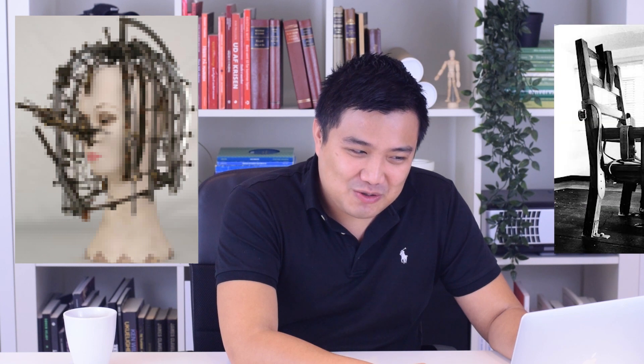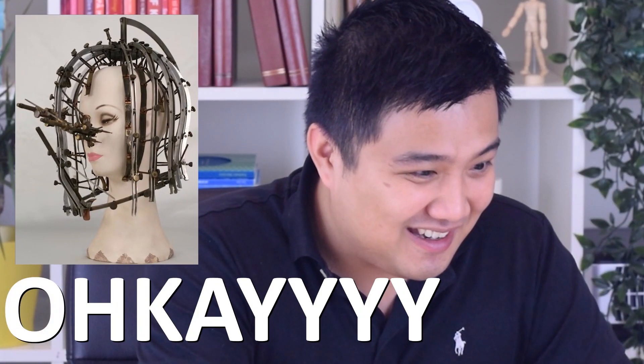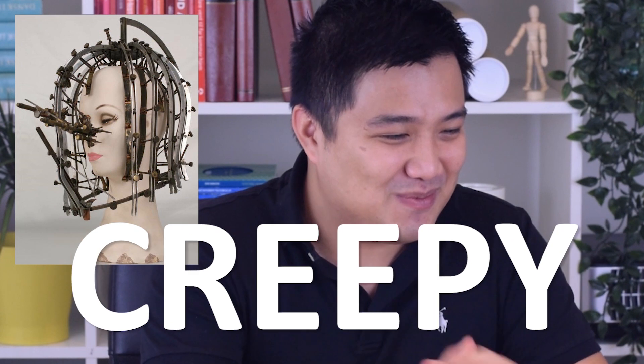It's very blurry — I think that's to keep me from guessing what it is. I don't think I could guess what it was even if I had the full picture. My initial thought is that it's a torture device used maybe in the medieval times. Okay, this just confirms my theory that it is a torture device. It's really creepy.